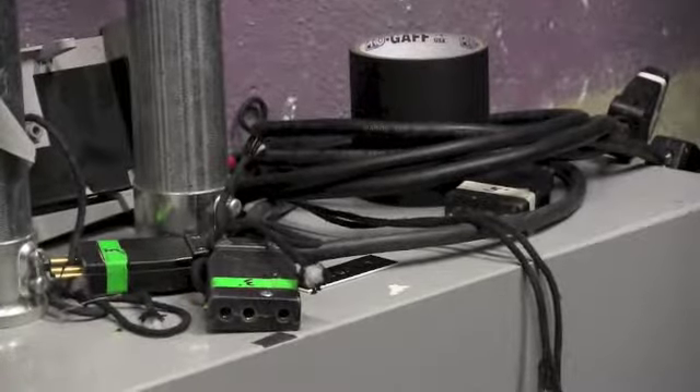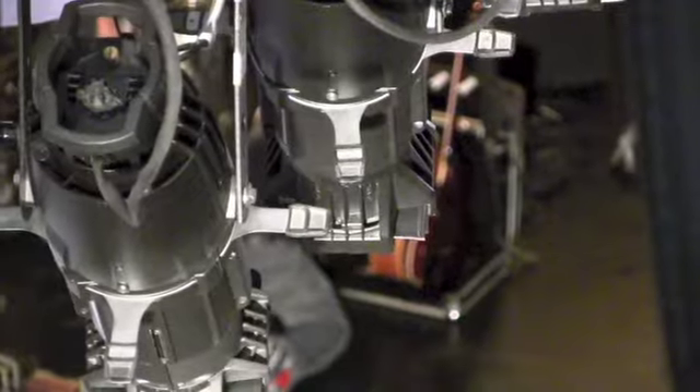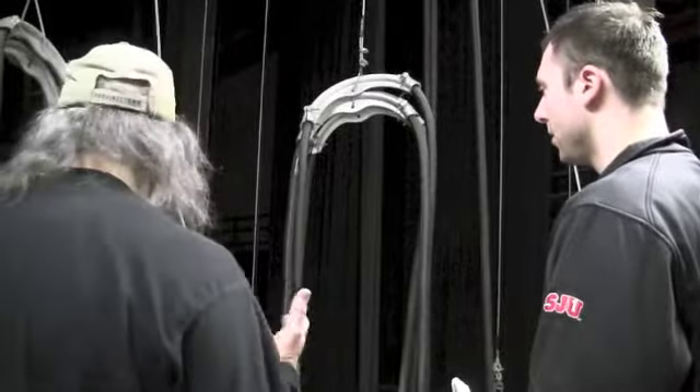They are also responsible for making sure each light is set for every show — a set of electrics overhead that we color and focus per show.